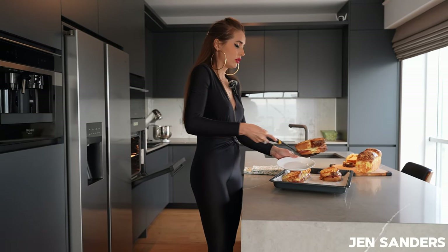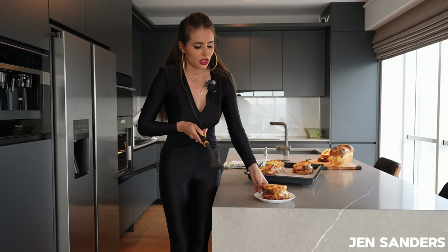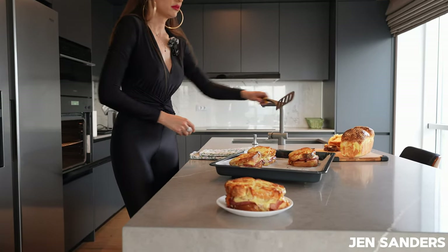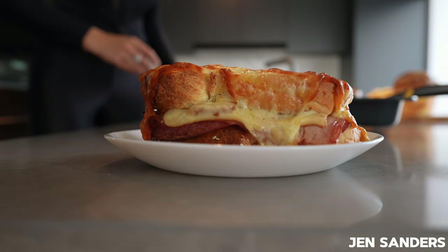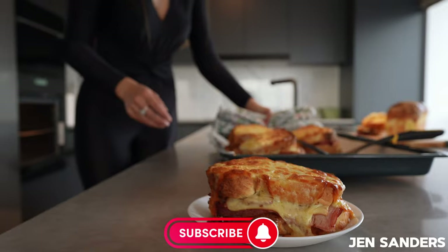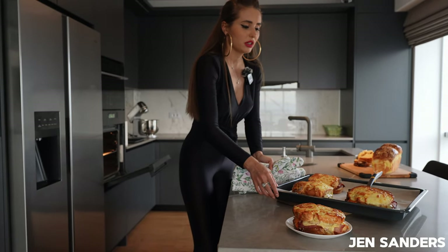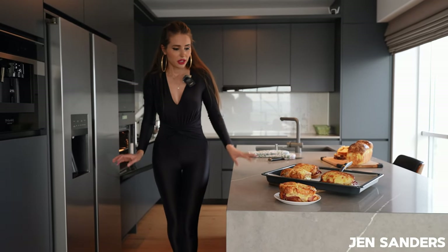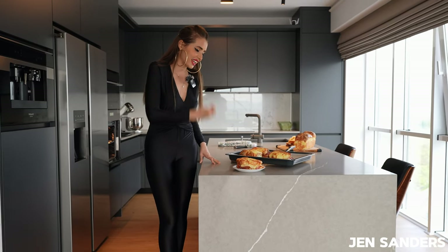It's so heavy but it's like dreamy. And three more beauties over here.